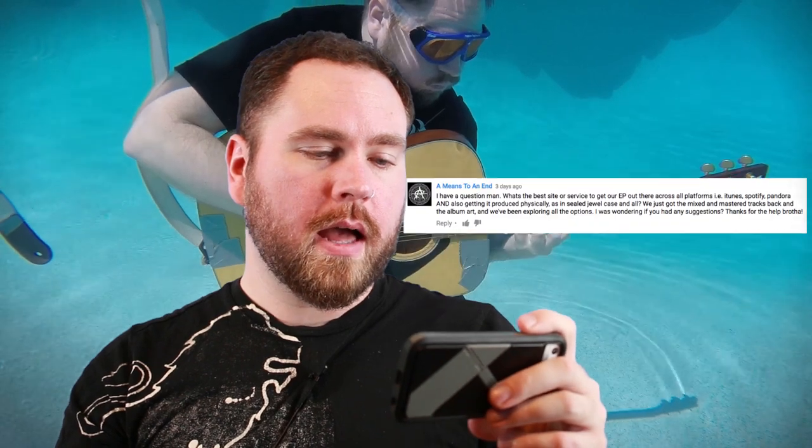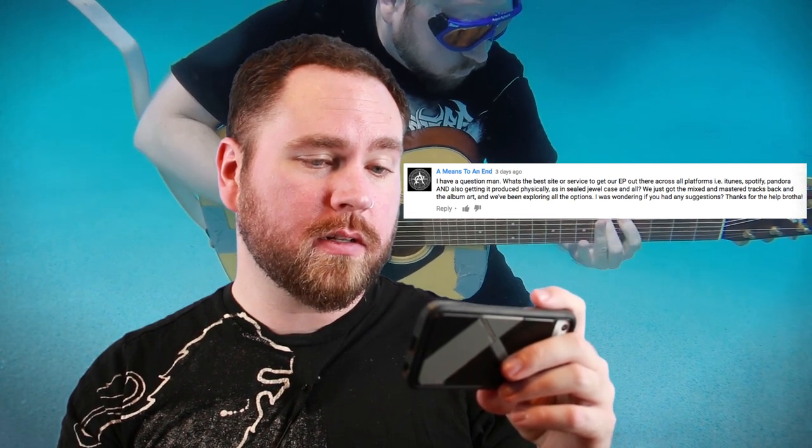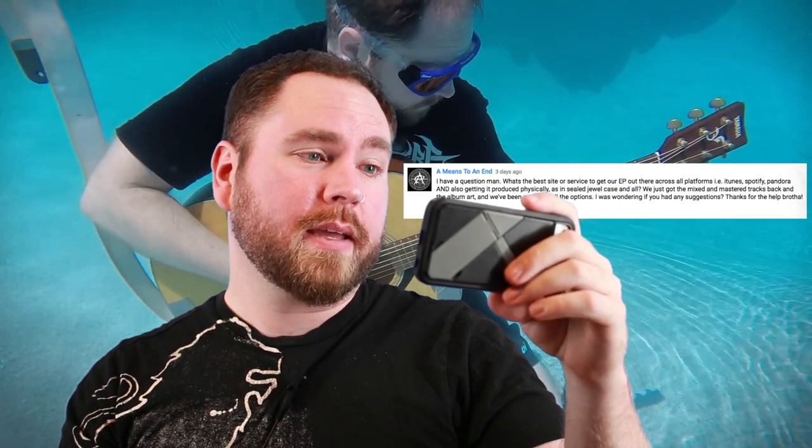A question about the best site or service to get an EP out across all platforms — iTunes, Spotify, Pandora — and also getting it produced physically as in a sealed jewel case. We just got the mixed and mastered tracks back and the album art, and we've been exploring all the options. I've used CD Baby, which you can't get physical copies from, but they're a great independent distribution service with no problems. Pretty cheap to get it across every digital media platform that exists. If you use something like Disc Makers, they have a similar service.